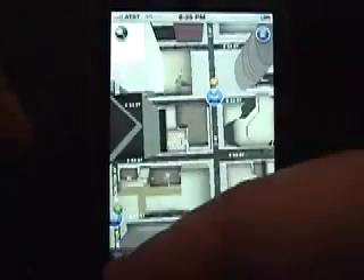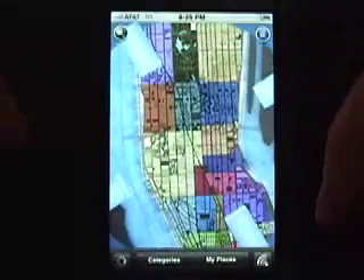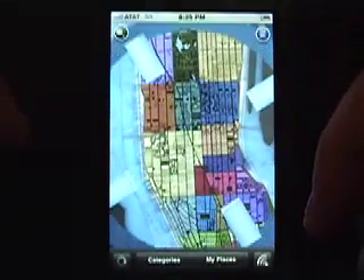Click on the locator button in the lower left hand corner to access GPS location. This will mark where you are and zoom the map to that location.